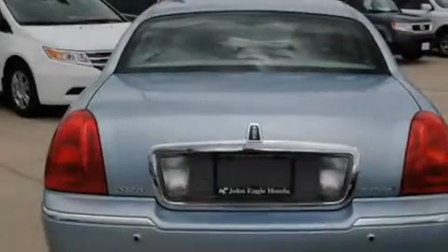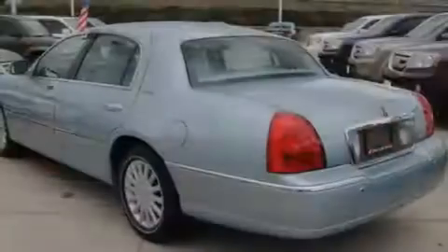Cruise control. A premium audio system. Leather seats. A multi-link front suspension. Aluminum wheels. A traction control system. And an auto-dimming rearview mirror.